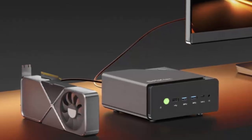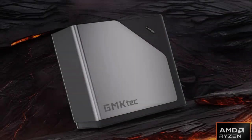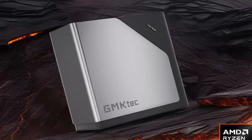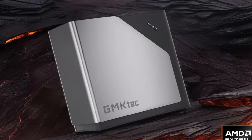Right now, the GMK Tech K12 is launching as a bare-bones kit in China, but global availability is expected soon, likely with a different Ryzen 7 255 variant for international markets. At under $300, it's shaping up to be one of the most exciting budget mini PCs of the year.